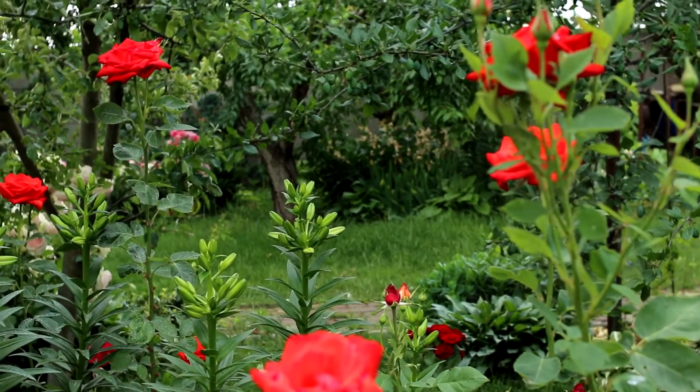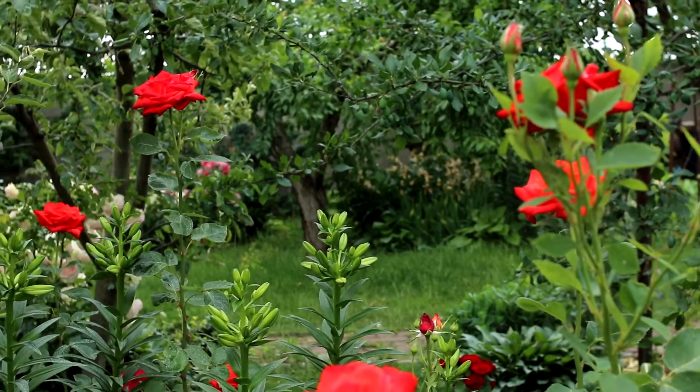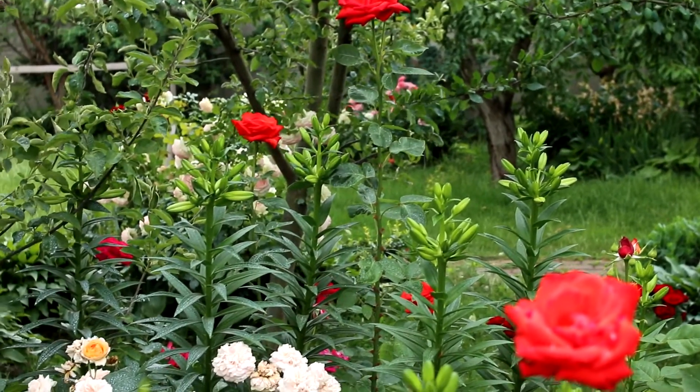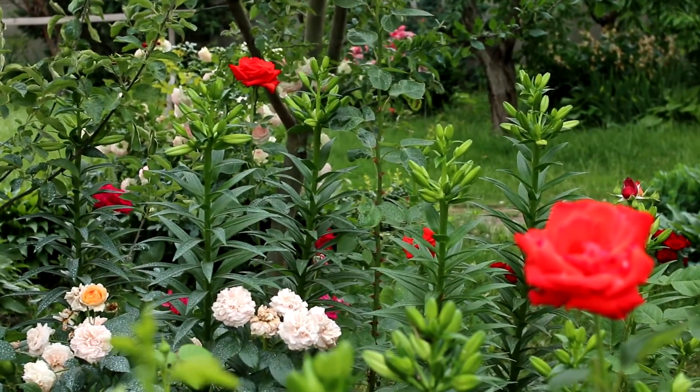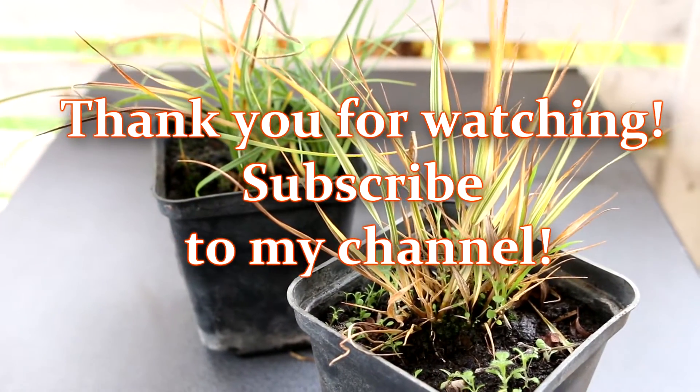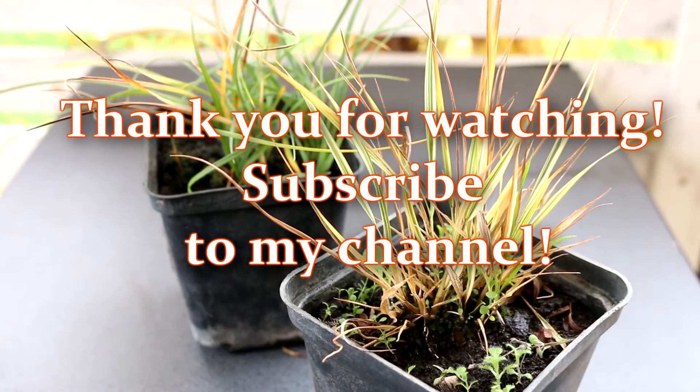I hope the video was useful and interesting for you. Thank you for watching. Don't forget to give a thumbs up and subscribe to my channel. See you later!